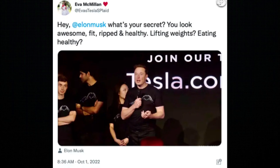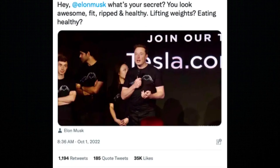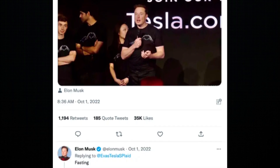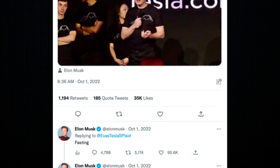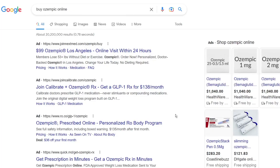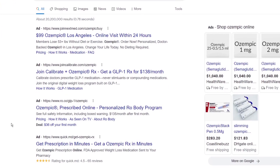There may be some celebrity rumors around this, but what's not a rumor is when Elon Musk was asked what his secret was to looking fit and healthy, he replied 'Fasting and Wegovy.' This led to a lot of online scammers trying to sell fake Ozempic or Wegovy online — don't fall for that.